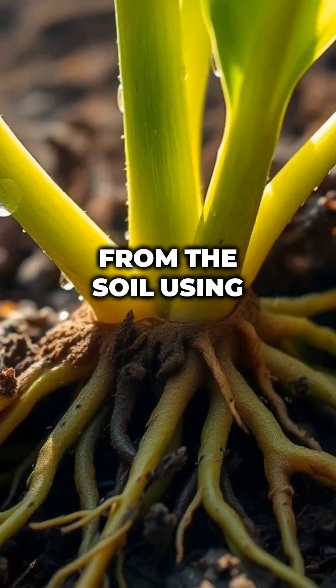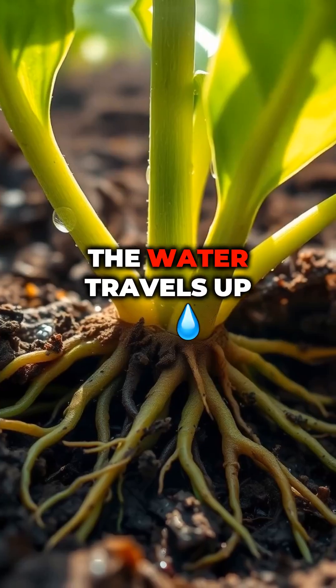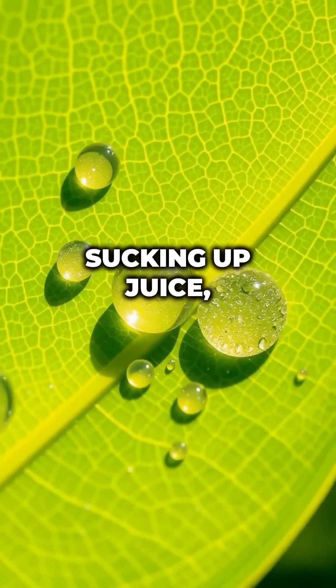Water intake. Plants drink water from the soil using their roots. The water travels up the stem to the leaves, just like a straw sucking up juice.